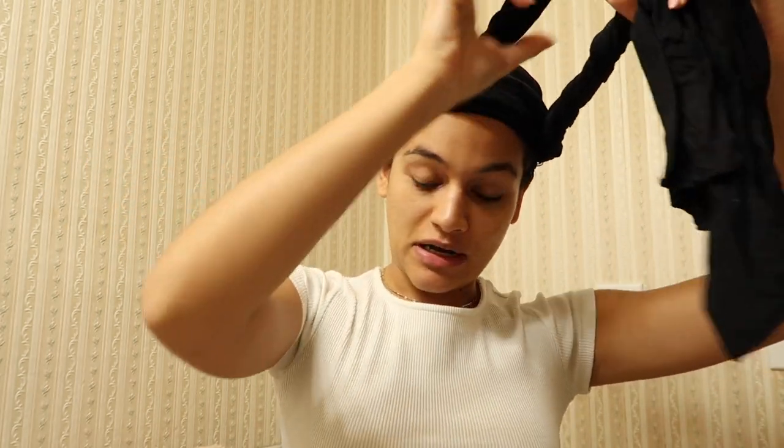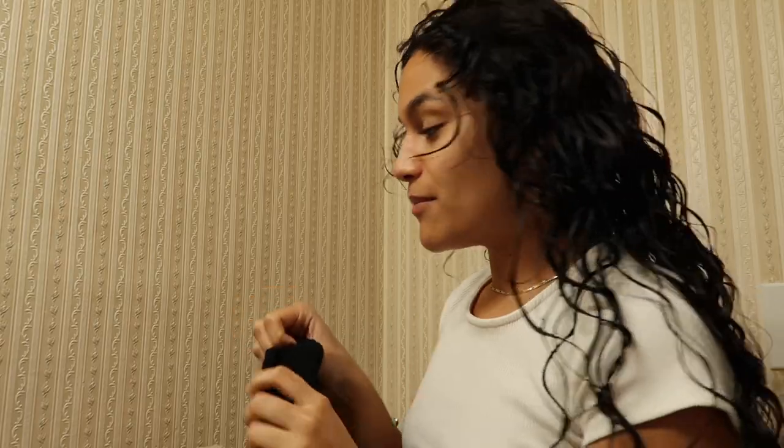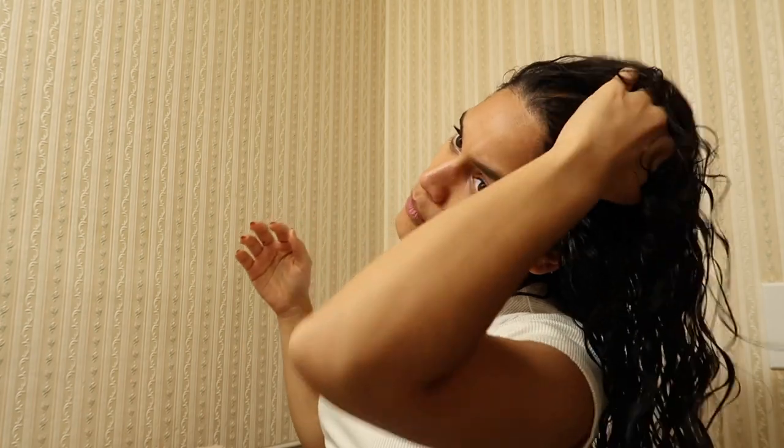I've had my hair plopped for about two hours now and I'm going to go ahead and take it down. I've just been laying in my bed reading a book comfortably. Oh, this looks so good — I'm really happy I gave myself a proper haircut. My hair is resting now; it might take about an hour and a half to dry the rest of the way.